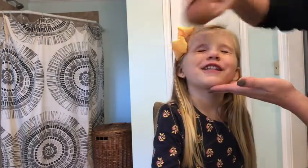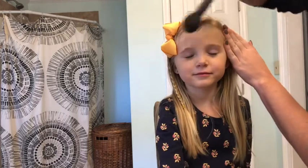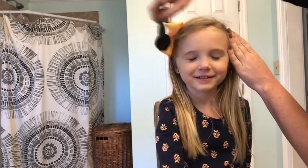The next thing we're gonna do is put a little powder on her face. Close your eyes. That's what powder looks like - you can't see it, it just makes your skin nice. Then we're gonna put a little bit of blush.